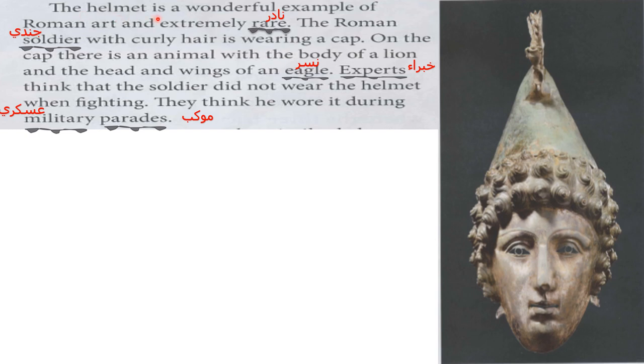The helmet is a wonderful example of Roman art and extremely rare. The Roman soldier with curly hair is wearing a cap. On the cap there's an animal with the body of a lion and the head and wings of an eagle. Eagle means 'nisser.'